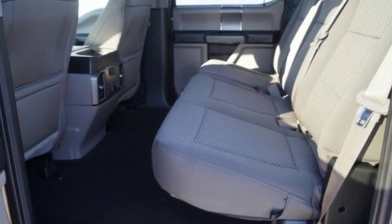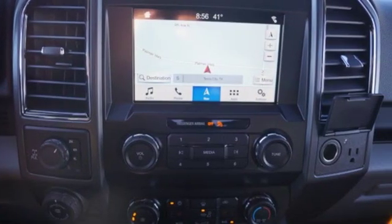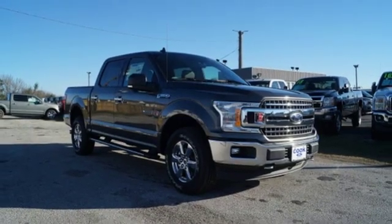V8 engine, electronic shift on the fly, automatic transmission, active grille shutters, integrated navigation system with voice activation, remote engine start.